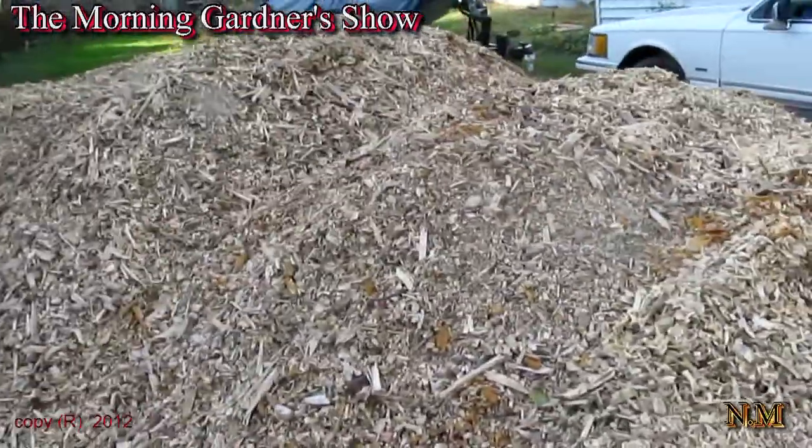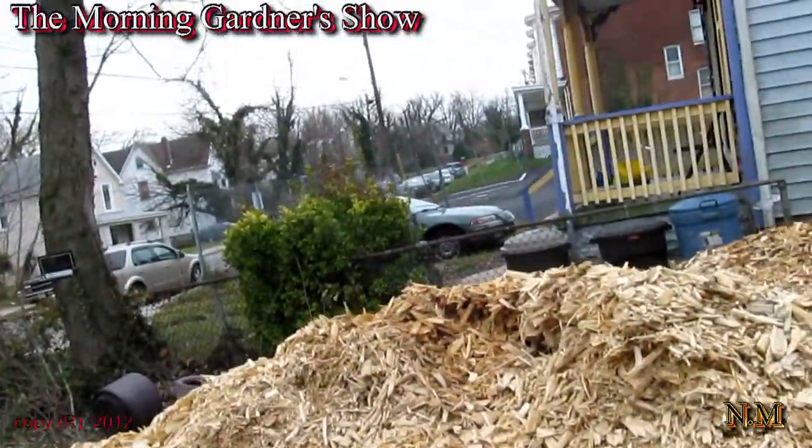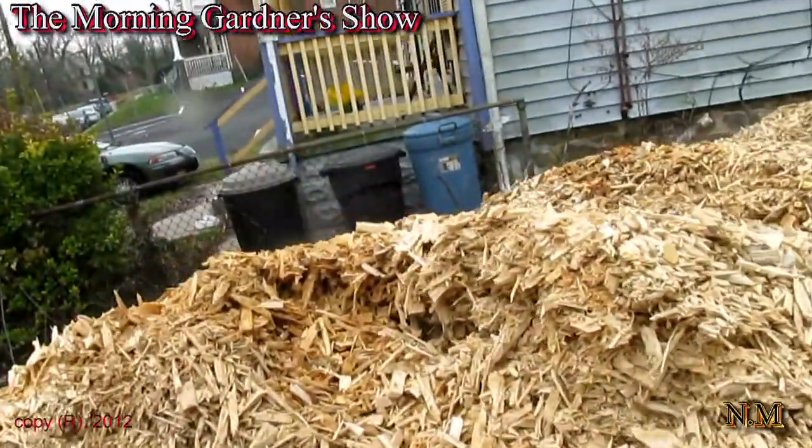And then right here on this side. This is trip three to my wood pile, getting some stuff done.